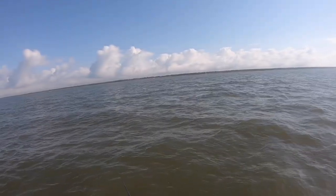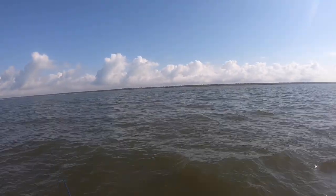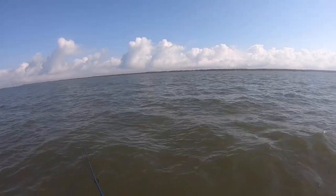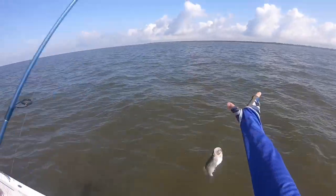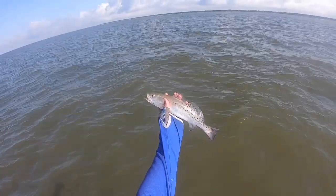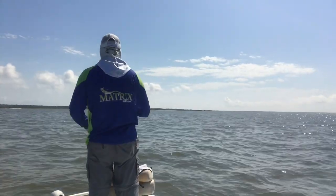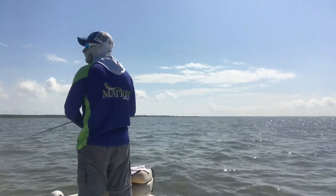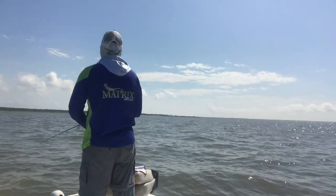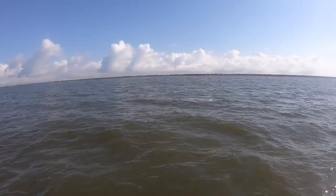The third fish within six or seven minutes — there's another one, and there we go! They're not giants, but the way it was going this morning it didn't look like I was going to catch anything for a little bit. I'll take it — not a bad little fish.